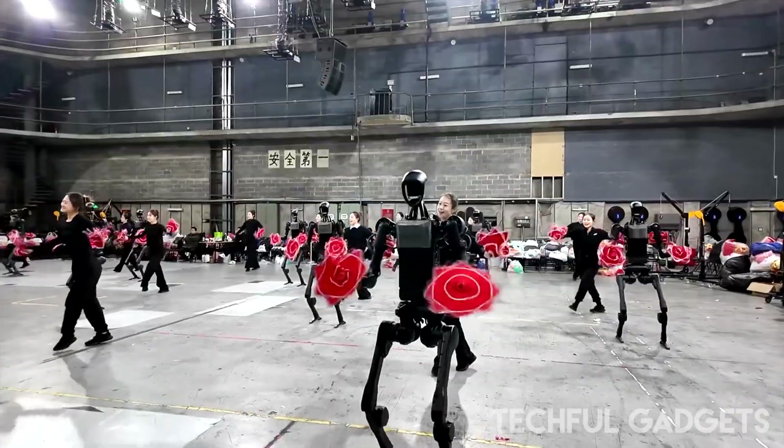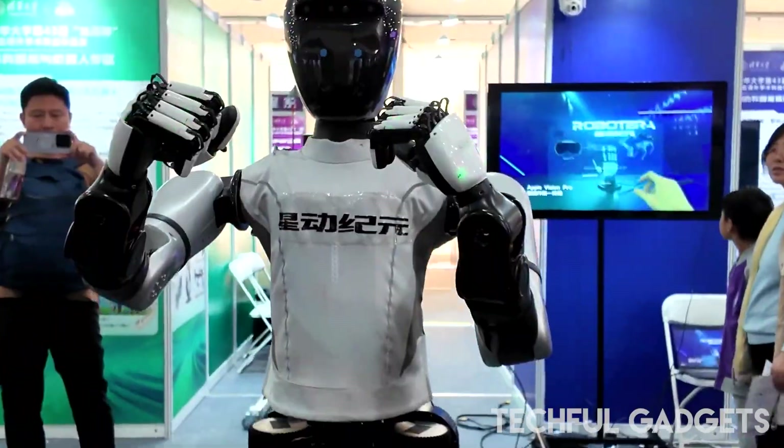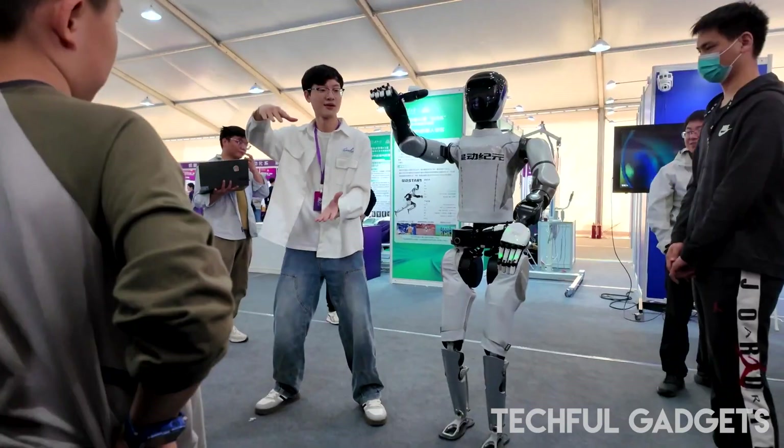Built for sport. Priced for consumers. This humanoid isn't science fiction. It's shipping soon.